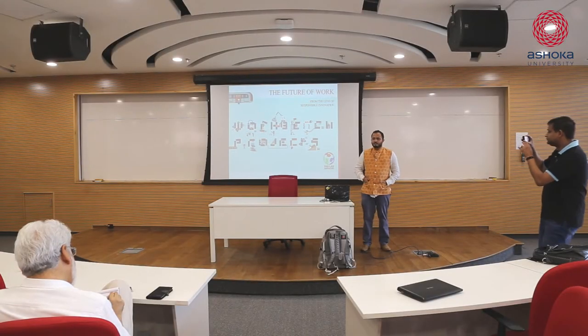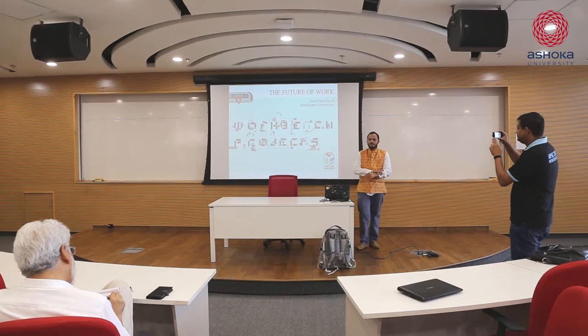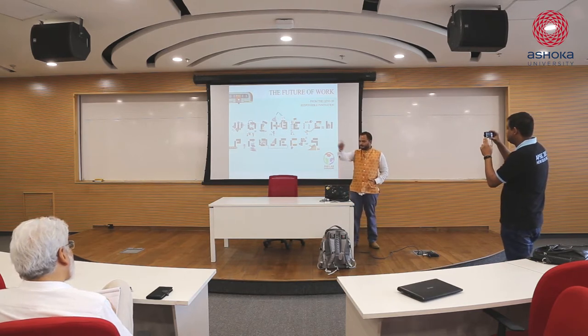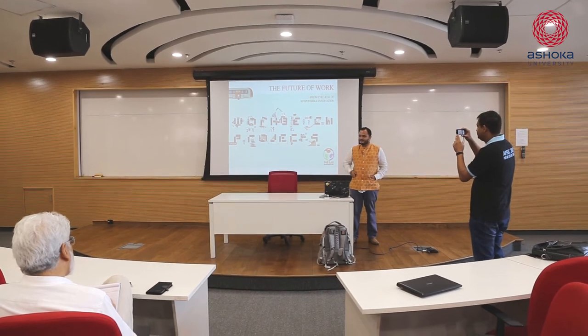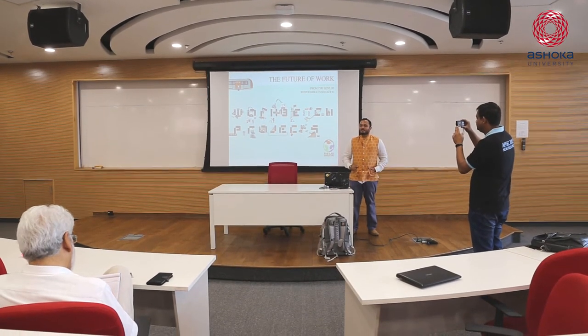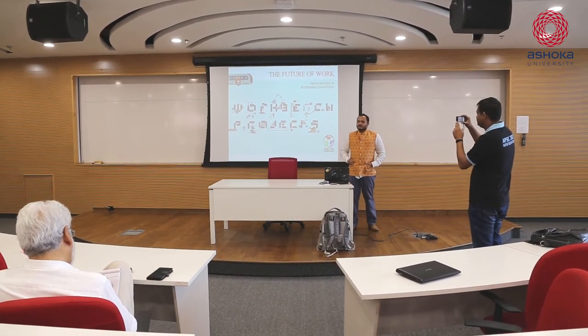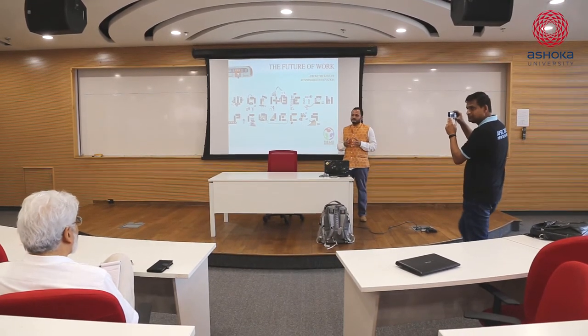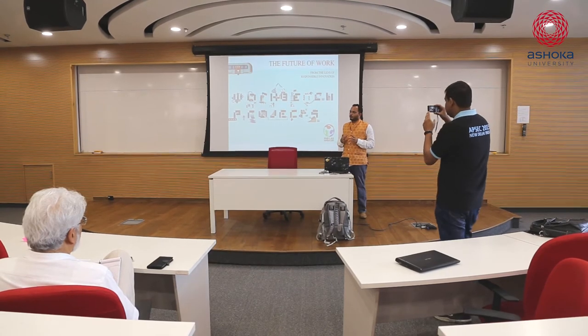Workbench Projects is primarily a makerspace, a tinkering space. It's a place that allows people to walk in with ideas and literally walk out with prototypes.